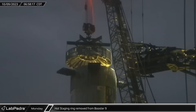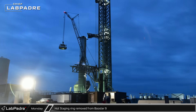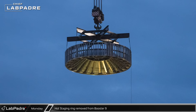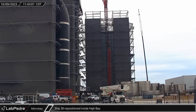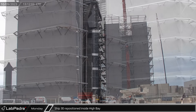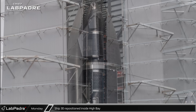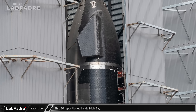Early on Monday morning, the hot staging ring was once again lifted off of the top of Booster 9 and placed onto a stand next to the launch mount, giving crews access to the top of Booster 9 once again. Later that morning, Ship 30 ventured out of High Bay for the first time as crews worked to reorganize the vehicles inside, and parked Ship 30 in the front corner next to the doorway to facilitate installation of the aft flaps.